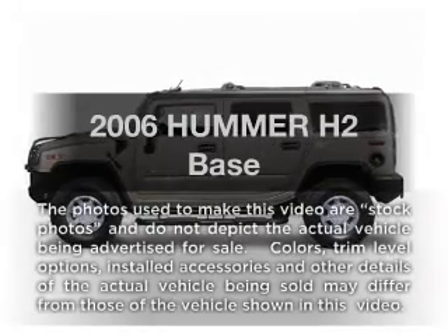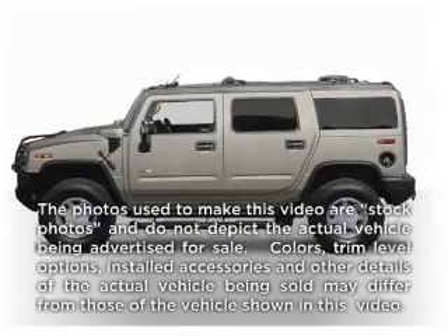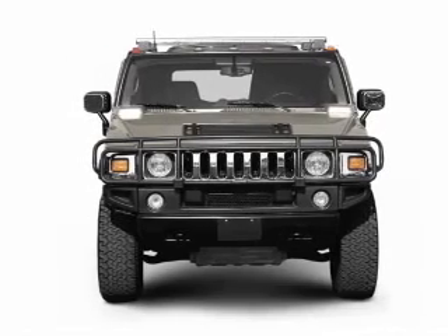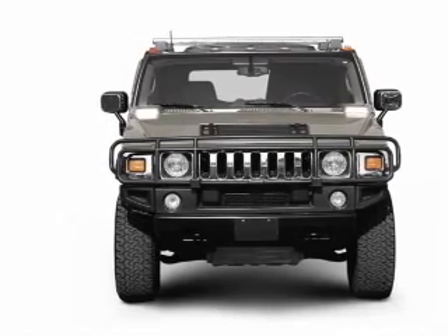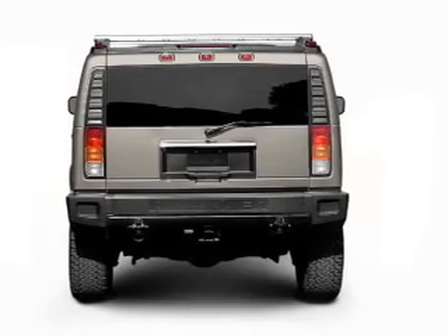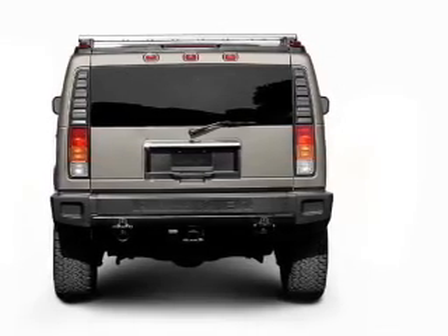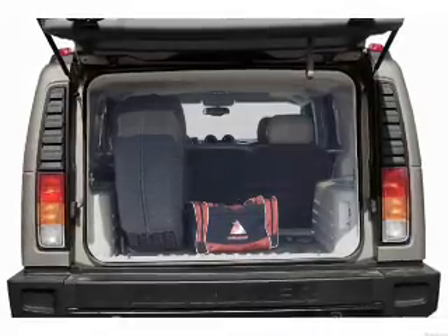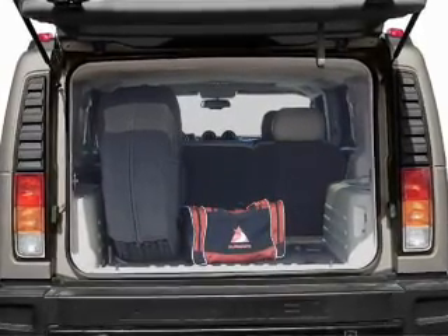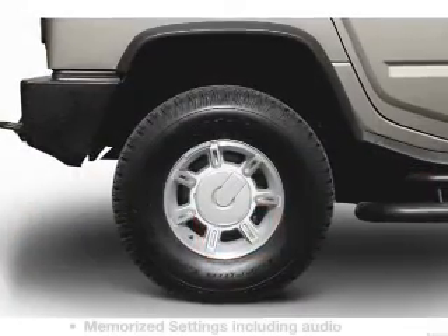Imagine yourself in this 2006 Hummer H2. If you're looking for a first-rate auto, this one could be yours today. With a powerful 8-cylinder engine driven by an automatic transmission, savor your listening experience with the premium sound system. The anti-lock braking system will help deliver you safely to your destination. Power and reliability are a great combination. This vehicle has both.